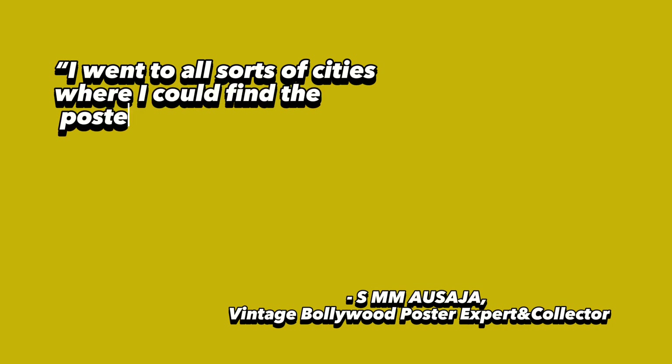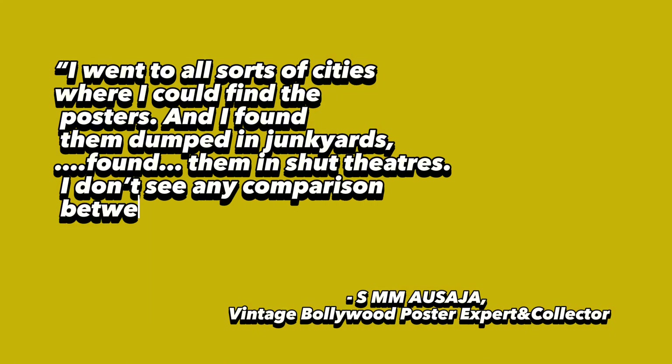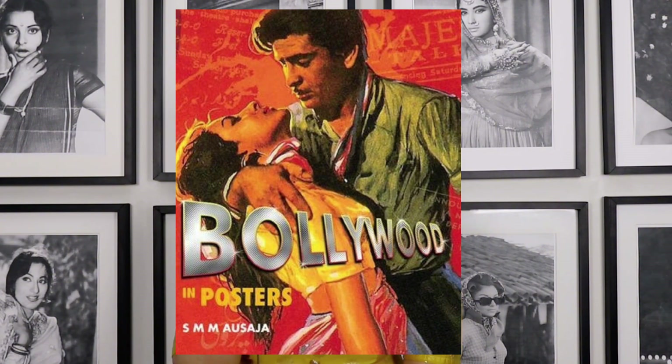In a 2011 CNN International Icon documentary, he discussed his efforts to preserve the Bollywood poster art, specifically of the 1940s and the 1930s. He said: I went to all sorts of cities where I could find the posters, and I found them dumped in junkyards, found them in shut theatres. I don't see any comparison between the digital art and the hand-painted poster — the hand-painted poster is a work of art. In his book Bollywood and Posters, the author sets out generally the different eras of Bollywood films, in effect the eras of hand-painted Bollywood posters.